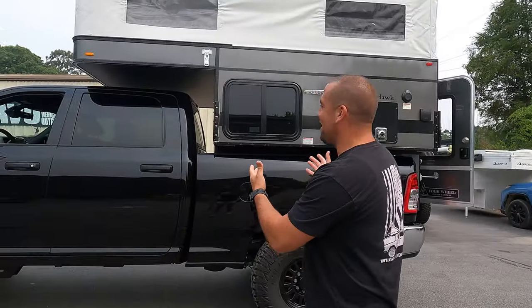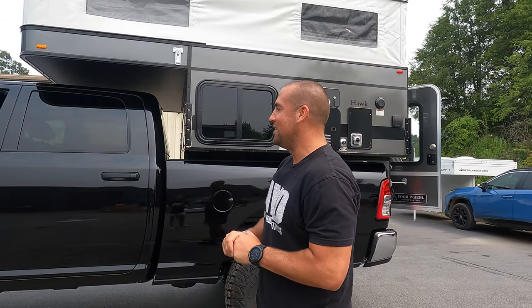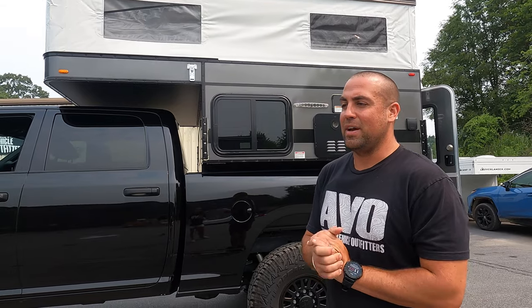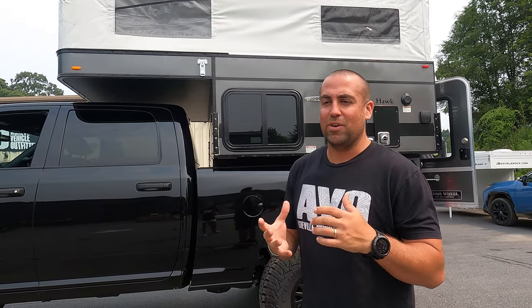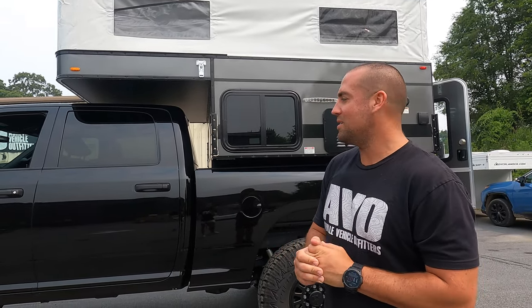Behind me we're very excited to show you our new four-wheel camper on the Ram 2500. A lot of new stuff for us here. The Ram 2500 is an awesome addition to our fleet here at AVO. We've had the Gladiator as our main vehicle at shows and now it's awesome to introduce a full-size vehicle here at AVO, for both here and also for AVO jacks.